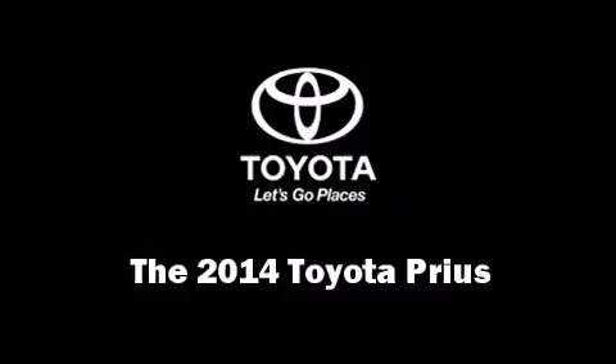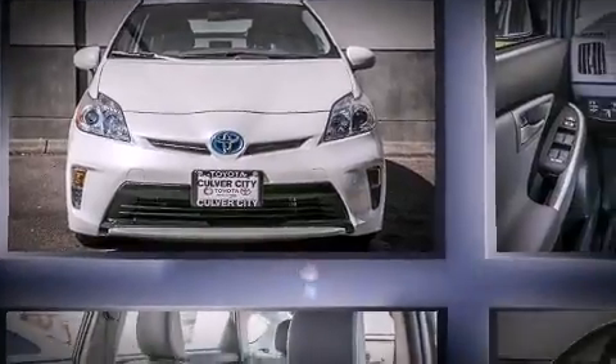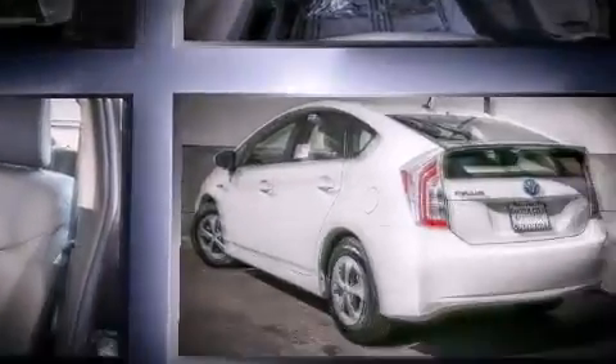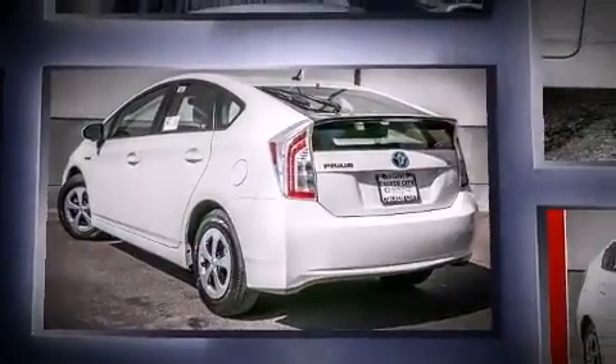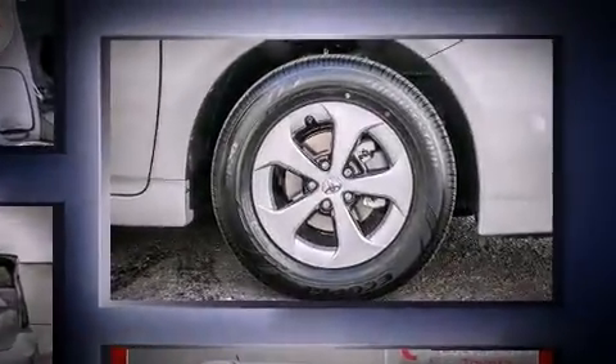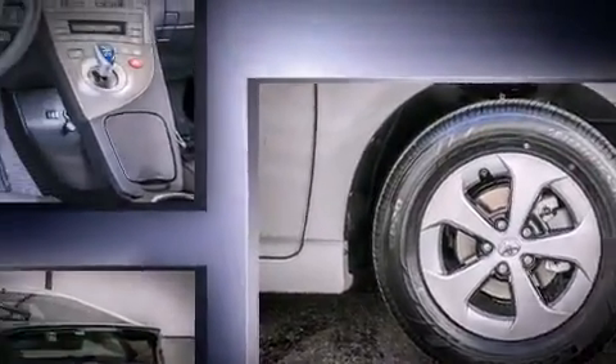The 2014 Toyota Prius features a continuously variable transmission, front-wheel drive, and a 1.8-liter four-cylinder engine. It's equipped with tons of terrific amenities that won't break your budget, like heated seats, delay-off headlights, and one-touch window functionality.